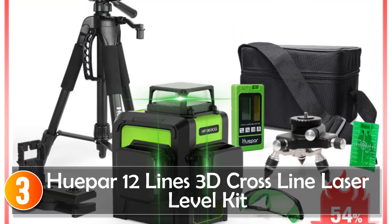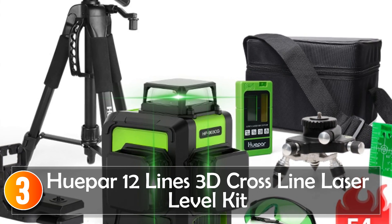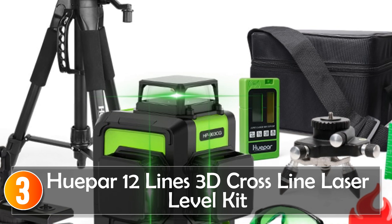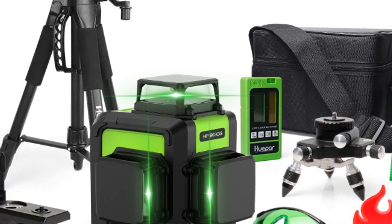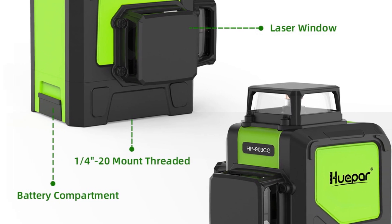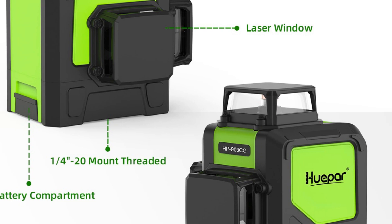At number 3, the Hupar 900 3CG 12-Lines 3D Cross-Line Laser Level is a state-of-the-art device that revolutionizes the way you approach alignment and leveling tasks. With its advanced features and exceptional performance, this laser level is a must-have tool for professionals and DIY enthusiasts alike.